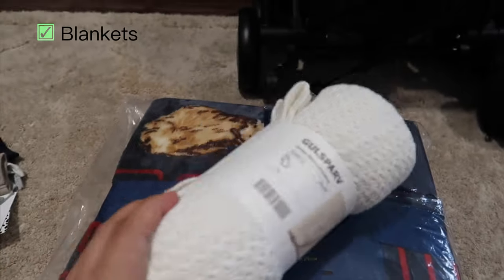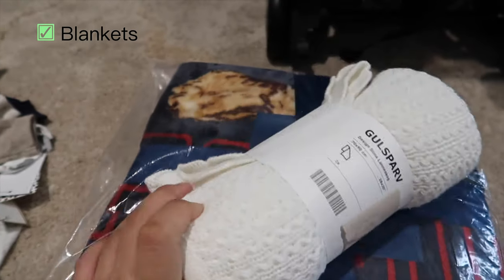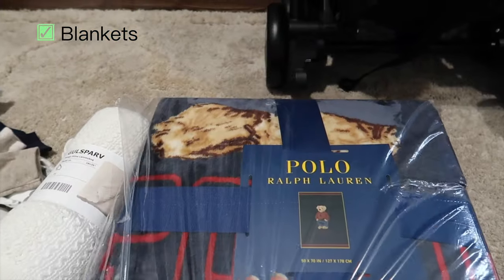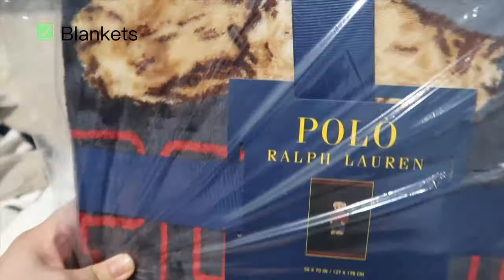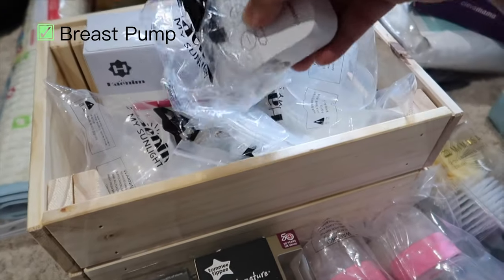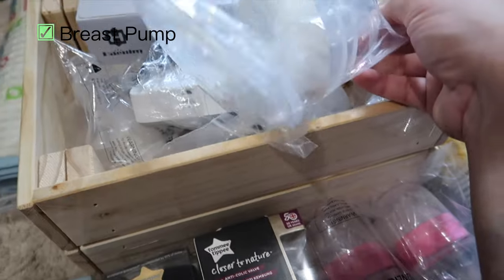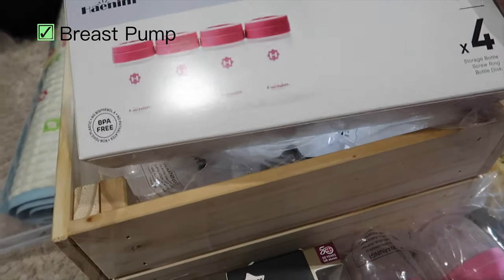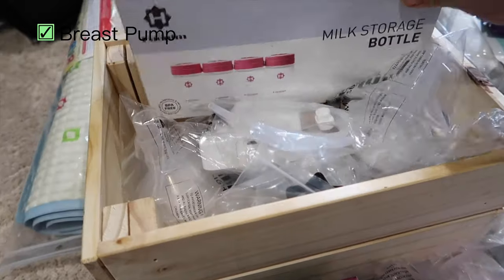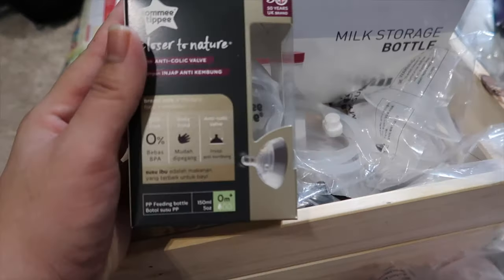For blankets, I bought two — one from IKEA to keep the baby warm, and another one that the father chose, something special from Ralph Lauren to welcome our baby. Moving on, I bought a breast pump from Haaenim, which we found at a baby expo in Mid Valley. It's quite easy to use — I'll share a separate video on how to use it. It came with four free milk storage bottles.